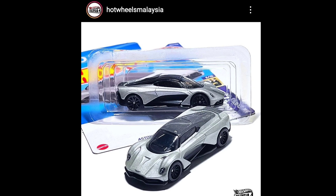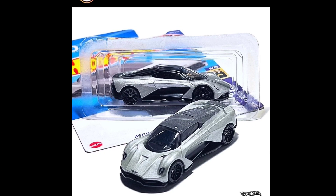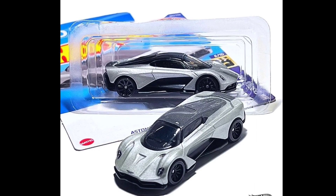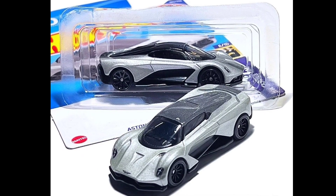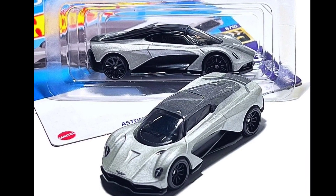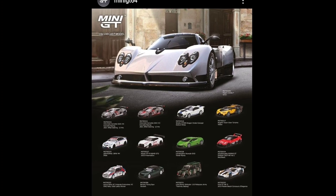Here's a comparison between the mainline and the premium Aston Martin Valhalla — Hot Wheels will be releasing a mainline version. Thanks to Hot Wheels Malaysia for this. As you're seeing right now, there aren't a lot of differences in the colors; it's pretty much the same color, and the details are pretty much the same. The key difference is the wheels — the mainline has plastic tires while the premium has real riders. Leave a comment down below.